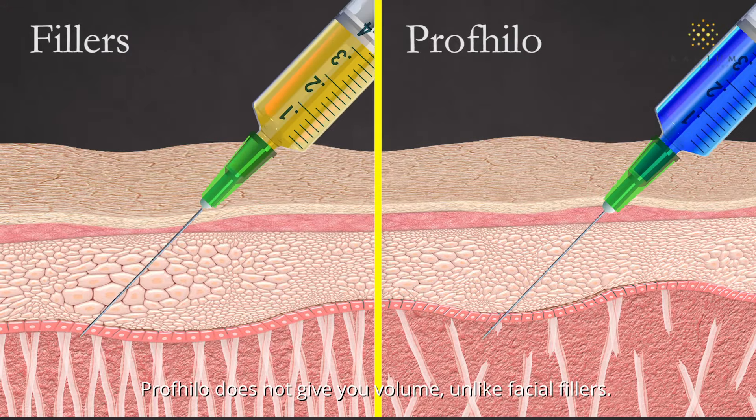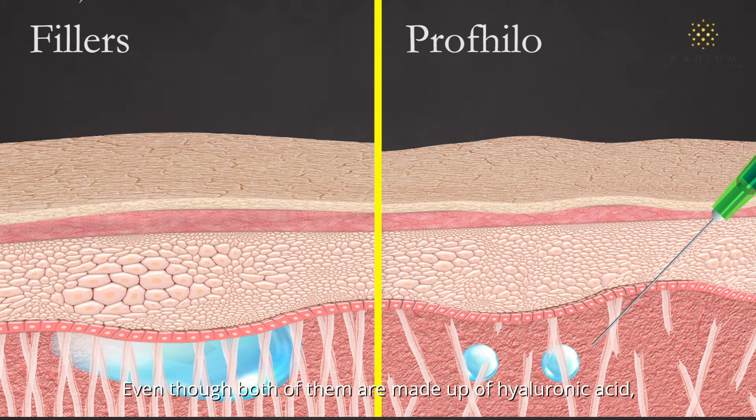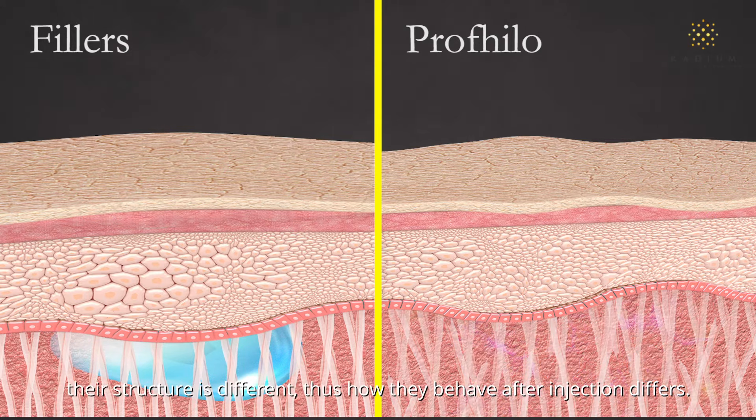Profhilo is most often used to treat the cheeks, lower face and the neck, but it can also be used in many other areas on the body — practically everywhere where there is skin laxity.